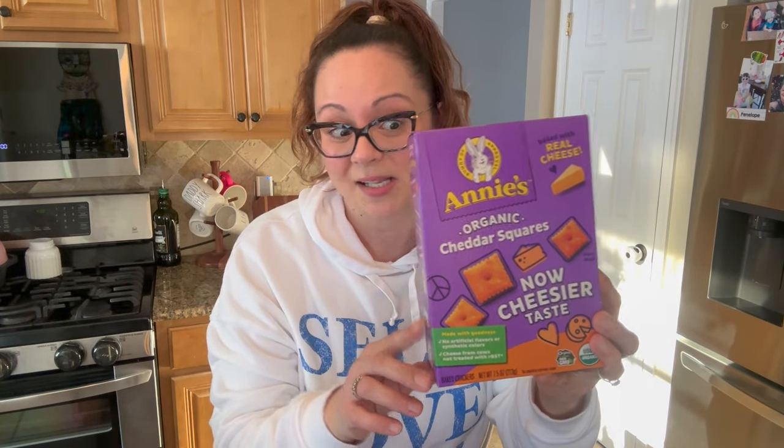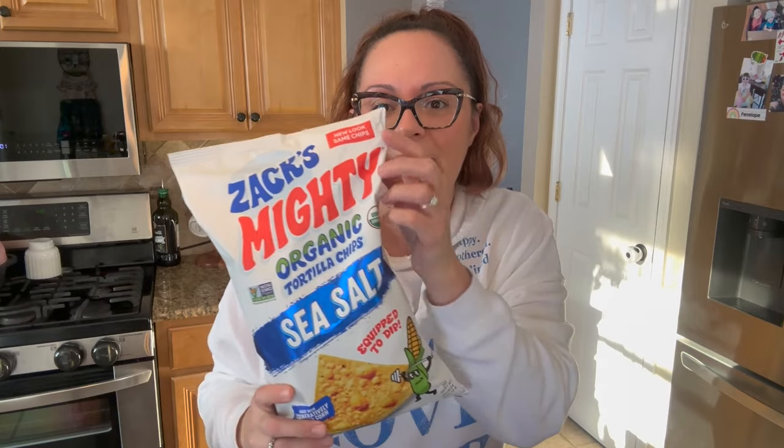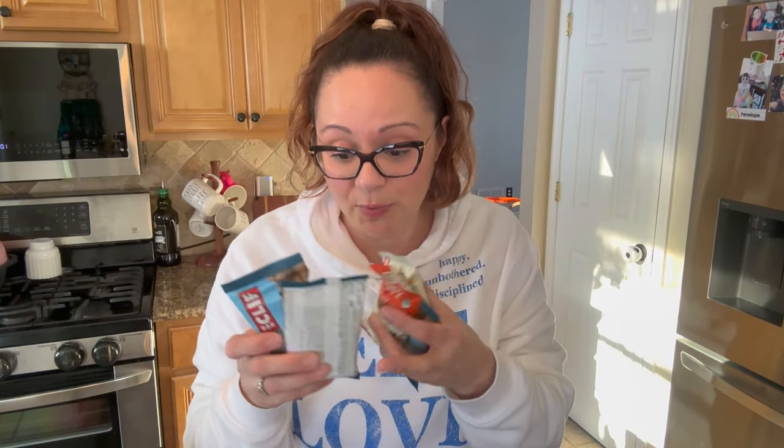The birthday cake sandwich creams by 365 have little sprinkles and confetti in the cream — I'm so excited to try those. The Annie's organic cheddar squares are a penny pick, though I can get them cheaper at my local market. Costco sometimes has Annie's too, including cinnamon rolls which are super delicious. I also got Max's favorite: Zack's Mighty Organic tortilla chips in sea salt — they changed the packaging, now it's no longer see-through.